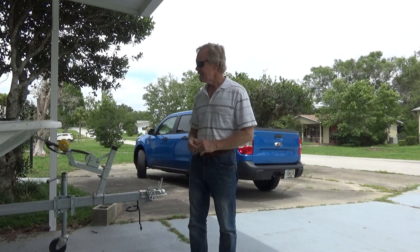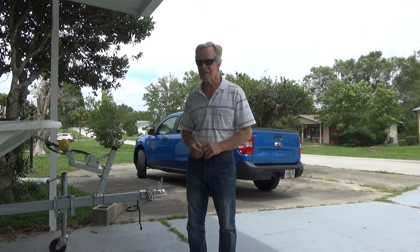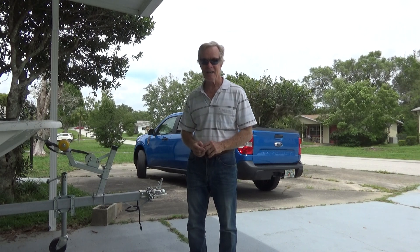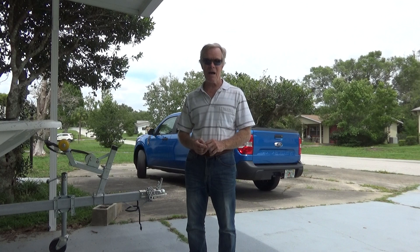I got a full tank of gas and this thing gets great gas mileage. When I get done, I'll go back to the dealership and get another free tank of gas. I figure I can get about a thousand miles without buying gas.